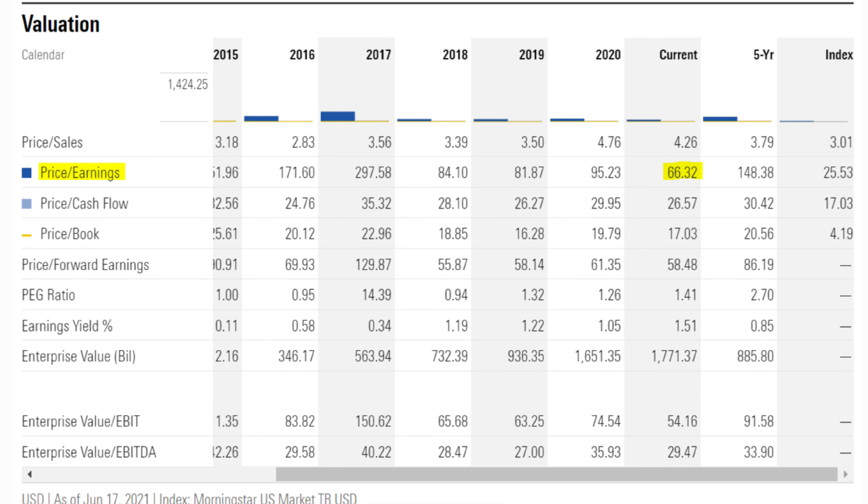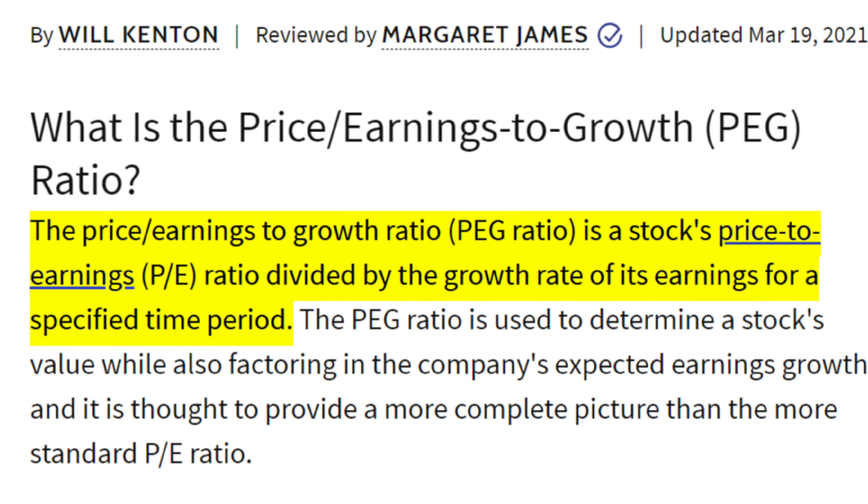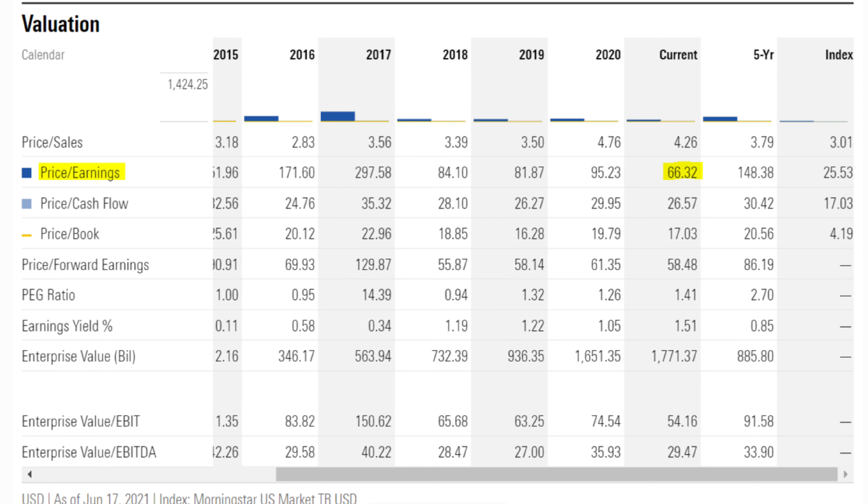But these numbers alone don't tell us a whole lot of information unless we have something to compare them to, so we want to compare these numbers to how expensive Amazon has been trading in the past. Using Morningstar data, we can find that the current PE ratio is 66 for Amazon, but over the past five years the company has been trading much more expensively, with its PE ratio being far above 80 in some cases. So right now Amazon is clearly the cheapest it's ever been on a PE ratio basis. We can also look at the price to earnings growth ratio, or the PEG ratio, which will tell us how expensive that company is relative to its earnings growth rate over the next five years. Right now Morningstar predicted the PEG ratio to be about 1.41, which is slightly above previous years, but Amazon is almost always going to beat analyst estimates so it might actually be lower in actuality.